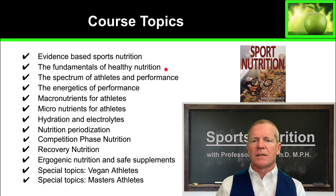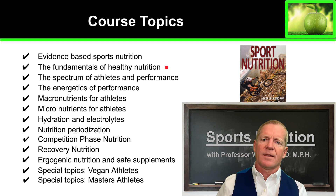We're going to talk about the fundamentals of healthy nutrition using the USDA guidelines as a starting point, and we'll go beyond those to the areas which are really important for athletes.